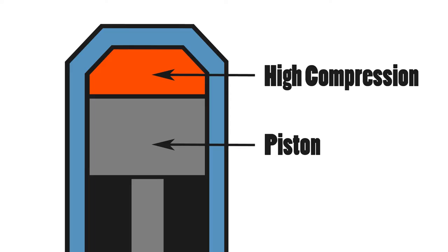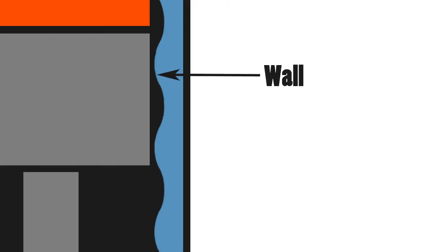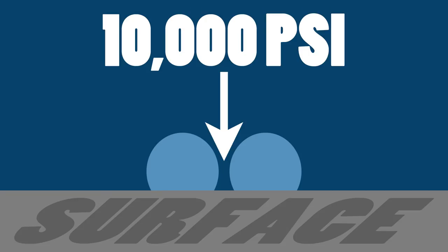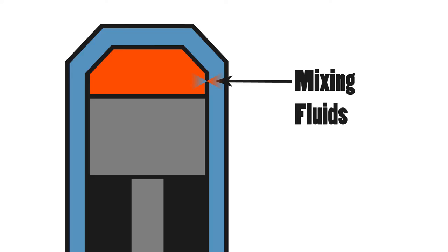And in a diesel engine, the problem tends to be in the cylinder walls, which are on the small side. High compression from the piston causes the cylinder to vibrate and generate cavitation bubbles in the cooling fluid surrounding the cylinder. If these bubbles wear away at the cylinder wall, coolant can get into the cylinder and mix with the combustion gases, which isn't very good for the engine. I've never mixed antifreeze and diesel fuel before, but I'm assuming it's not going to power a truck very well.